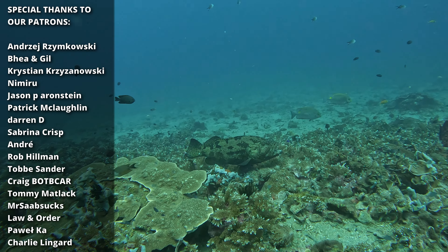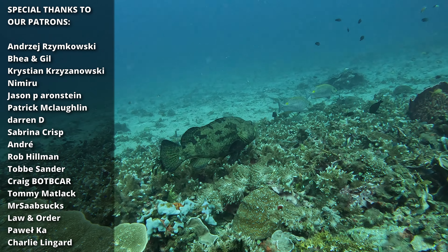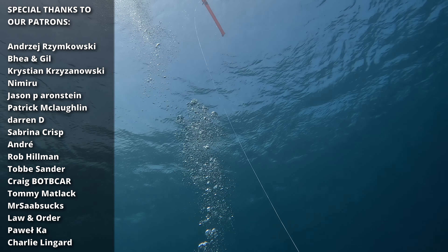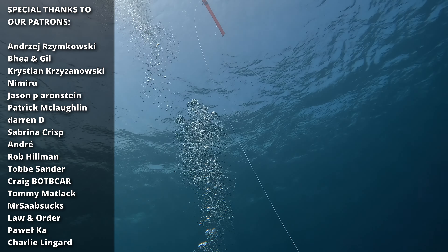And here is another beautiful fish - the emperor angelfish. Thanks guys for watching and thanks for all the support you're giving to the channel. Thanks to our Patreons, thanks to all the people who are commenting, subscribing and watching our vlogs - I really appreciate it. Thank you all a lot.